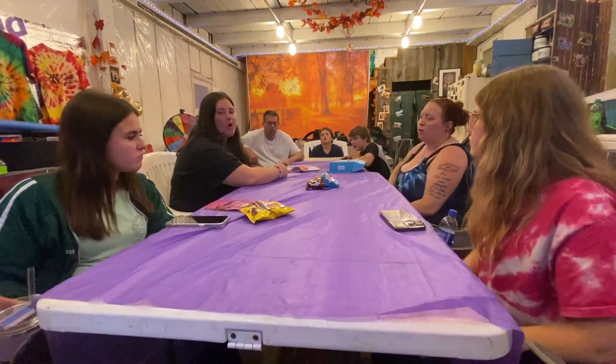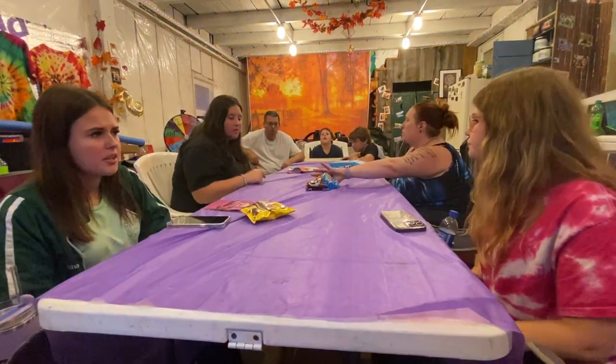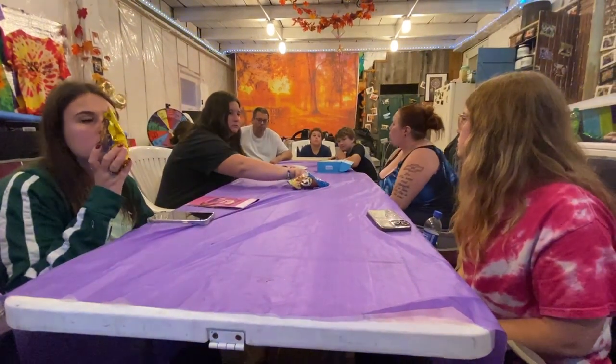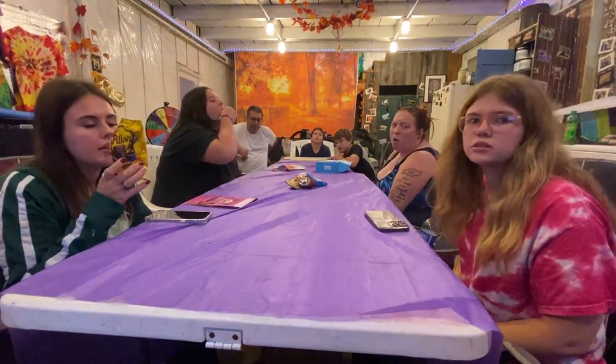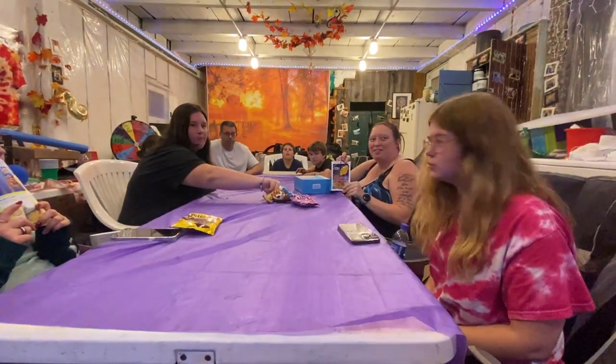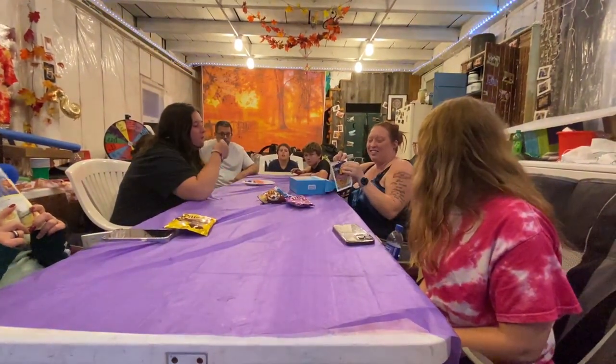Not bad. Oh, yummy! I give this a ten. It's like super super dry — I give it a four. Yeah, this is great. Four. Eight.